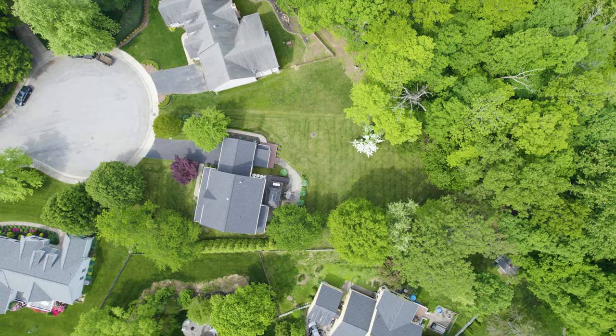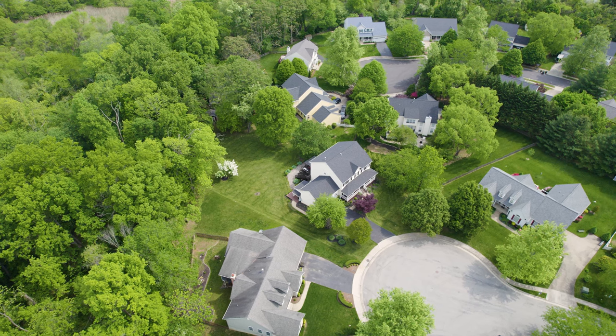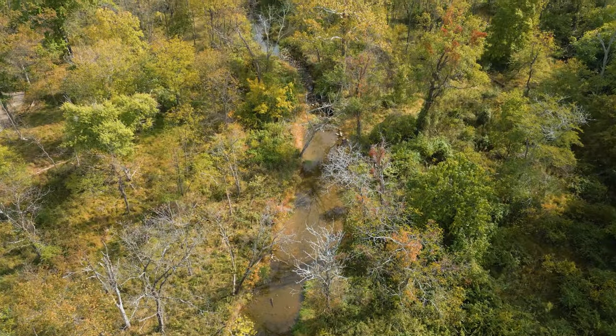This well-maintained three-level house sits on over half an acre of land. It is one of only five homes at the end of a quiet cul-de-sac, backing up to woods and the South Fork of the Catoctin Creek.